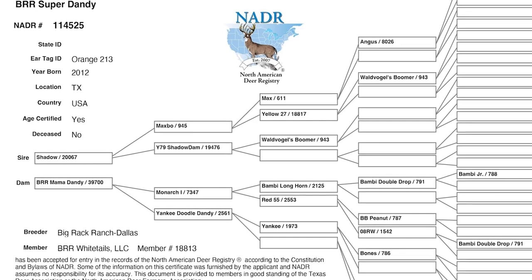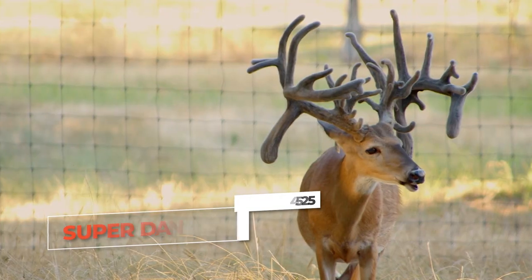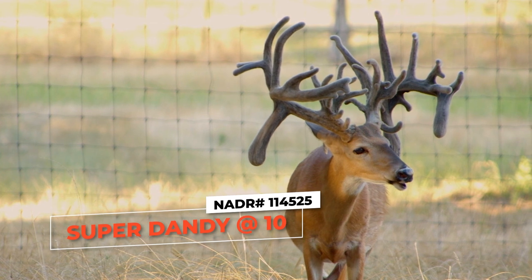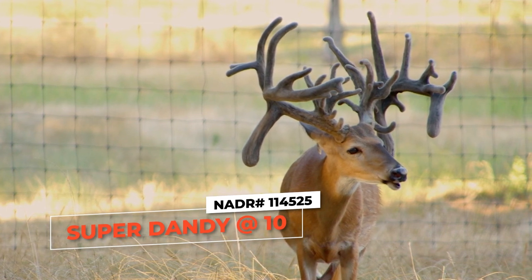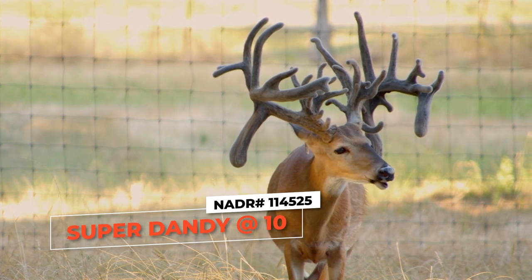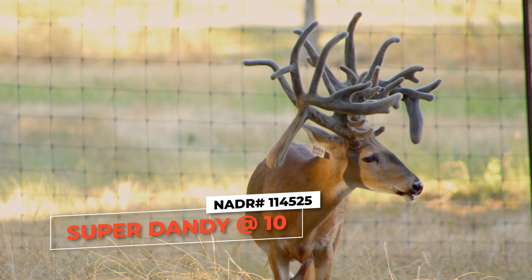Tell everybody his pedigree. He's Shadow on Monarch on Yankee Doodle Dandy. And Yankee Doodle Dandy was a famous doe here in Texas — she's the mother of a famous buck called Bambi 727. That's a doe line that we really wanted to go after. We ended up buying two direct daughters of Yankee Doodle Dandy and they both produce incredibly well. Super Dandy's mother was here for over 10 years and just everything out of her was great.